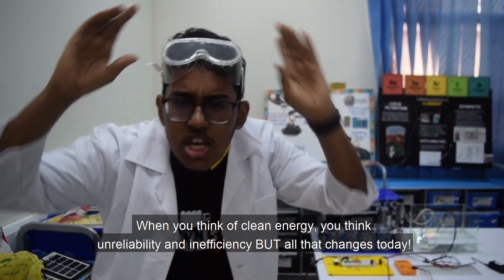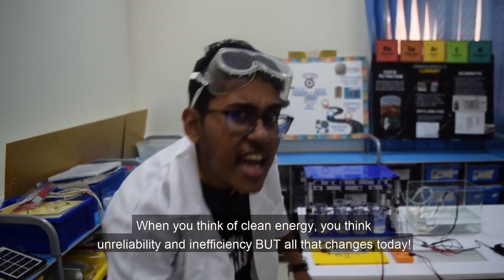When you think of clean energy, you think of unreliability and inefficiency. But all that changes today.